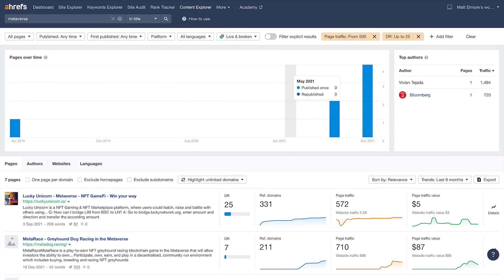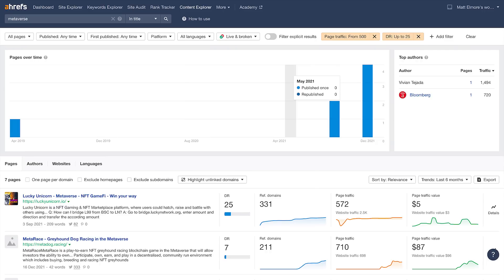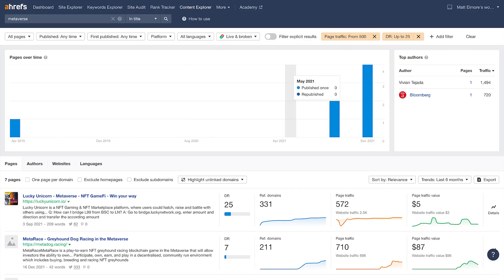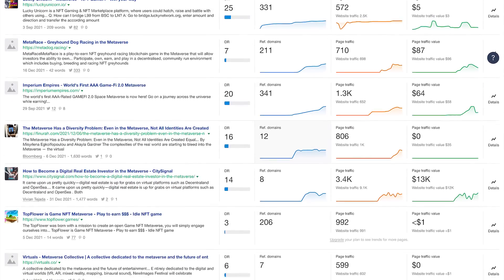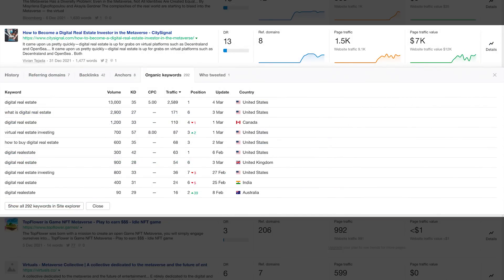Since we're on the topic of crypto, let's say I wanted to write an article on the metaverse. What you do is open Ahrefs Content Explorer. We want the tool to give us content ideas that are easy to rank for on our topic. Up here at the top, type in metaverse, then next to it select 'in title.' That's going to only return content ideas that have the word metaverse in the title. Then for the filters, select page traffic over 500 and DR up to 25. DR, or domain rating, sets a limit to the power of the websites needed to rank for the articles it's going to spit out. 25 is pretty damn easy. Now I see an interesting article on how to become a digital real estate investor in the metaverse. The domain rating is only 13, which means it's a baby site. We can see that it's generating 1,500 visitors per month, and the value of that traffic is $7,000 per month. Clicking on details, we can see all the keywords this page ranks for. These are the same keywords that you're going to target as well. I'll use the keyword digital real estate for the rest of this video as our example.